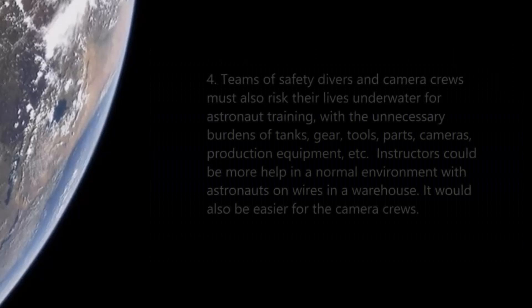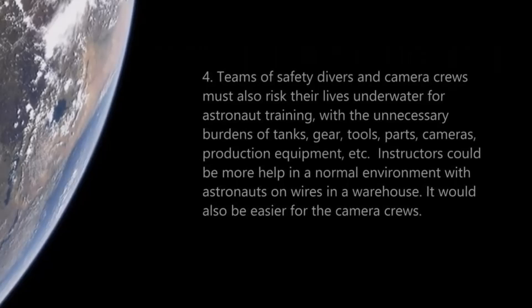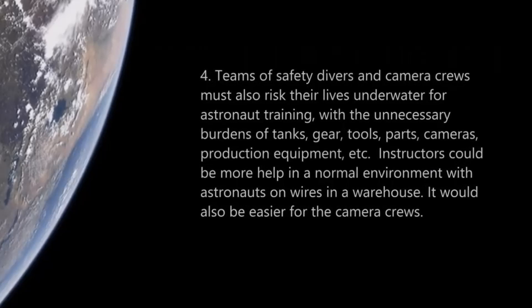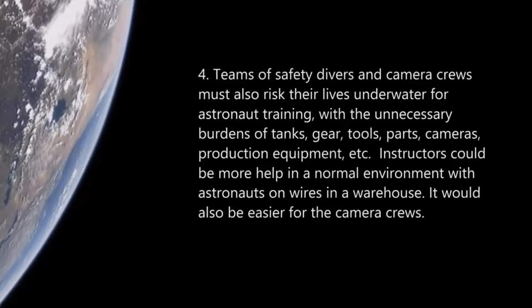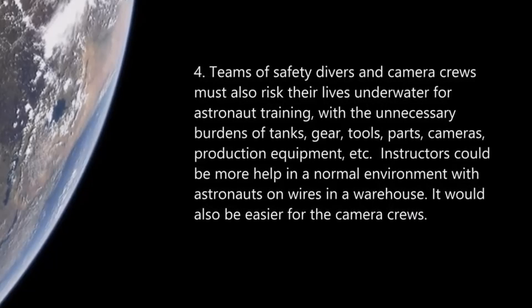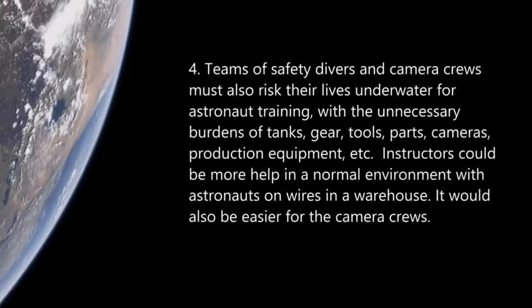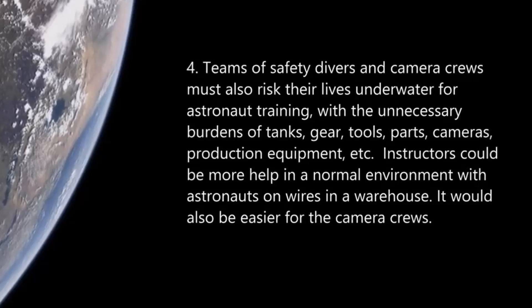Number four: teams of safety divers and camera crews must also risk their lives underwater for astronaut training, with the unnecessary burdens of tanks, gear, tools, parts, cameras, and production equipment. Instructors could be far more helpful in a normal environment with astronauts on wires in a warehouse.